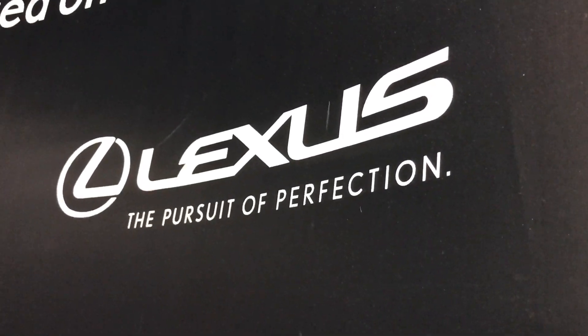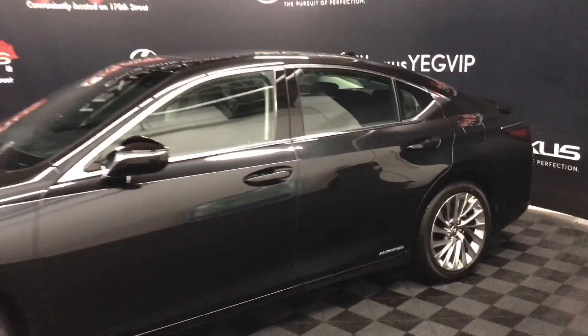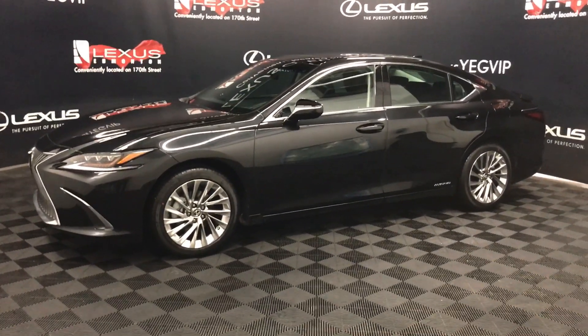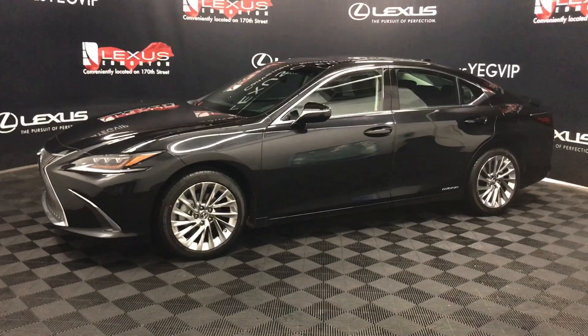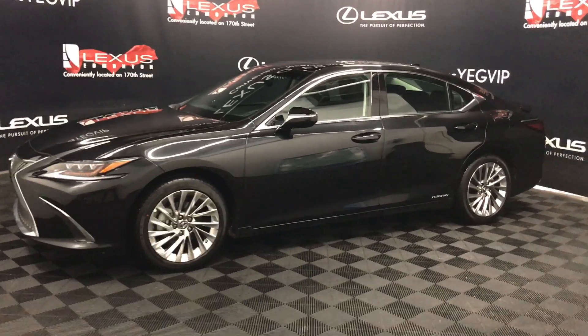Welcome to Lexus of Edmonton, located on 111th Ave and 170th Street. We're looking at an ES300 hybrid ultra luxury package in black caviar. This is a 2.5 litre inline-four CVT front-wheel drive with 215 horsepower.